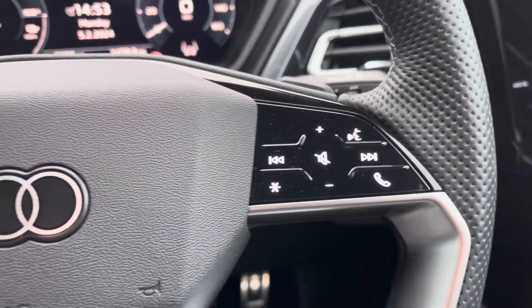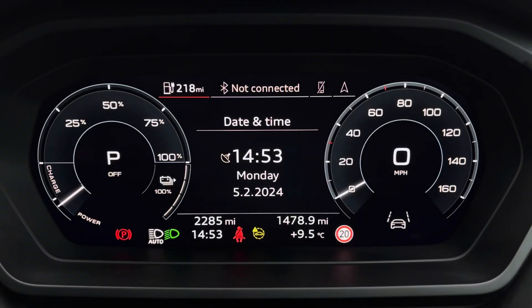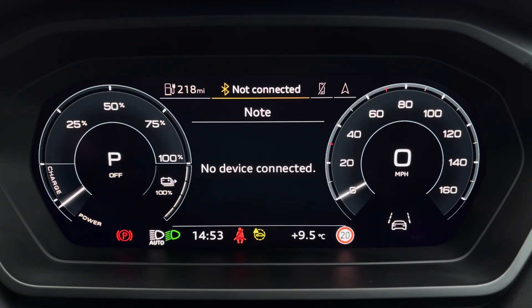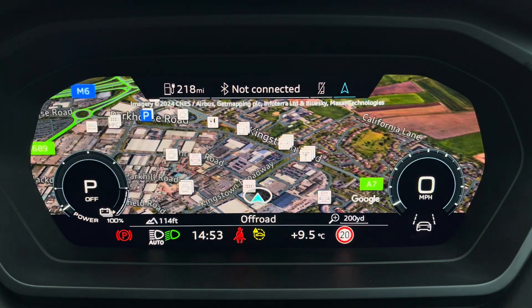Controls to the right of the steering wheel are used for media and communication, and to the left you've got controls to help you navigate through the Audi virtual cockpit. This gives you access to a variety of menus including vehicle information, media display, telephone connectivity, as well as satellite navigation.